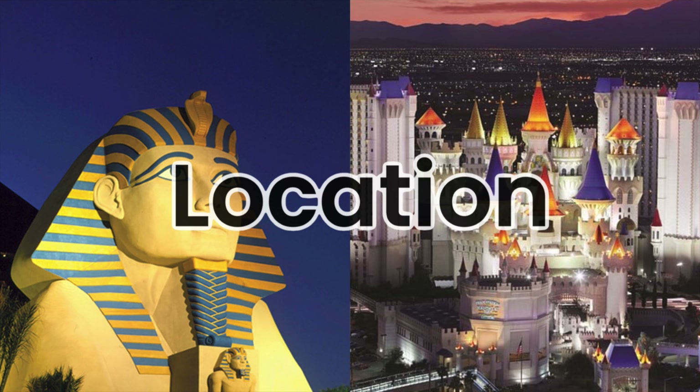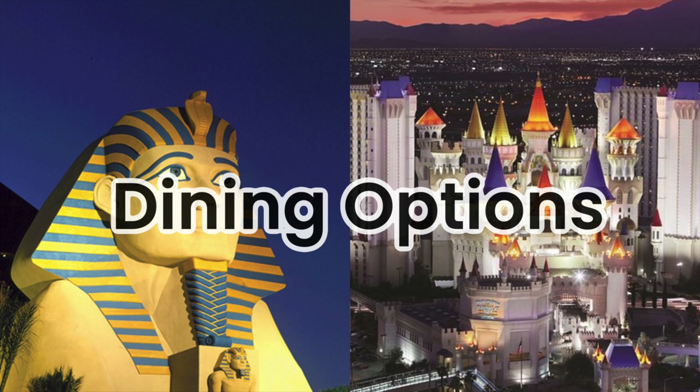What's up guys, Jordan here from Show Me Vegas. I'm standing in between MGM Resort's two budget properties here on the Las Vegas Strip, Luxor and Excalibur. Now if you're planning on coming to Las Vegas on a budget, odds are you've considered these two properties. In this video, I'm going to compare and contrast Luxor and Excalibur as the two budget options in the MGM portfolio. There's going to be a scorecard at the end, so be sure and stick around for that.